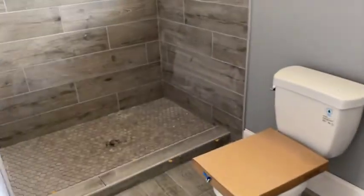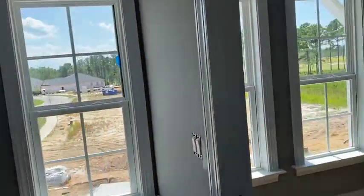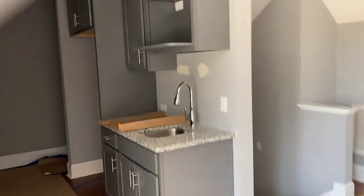Look at that shower — absolutely beautiful. Ton of natural light up here. Really cool kitchen.